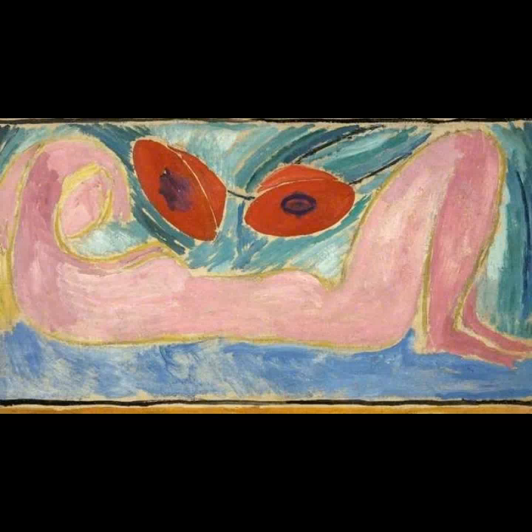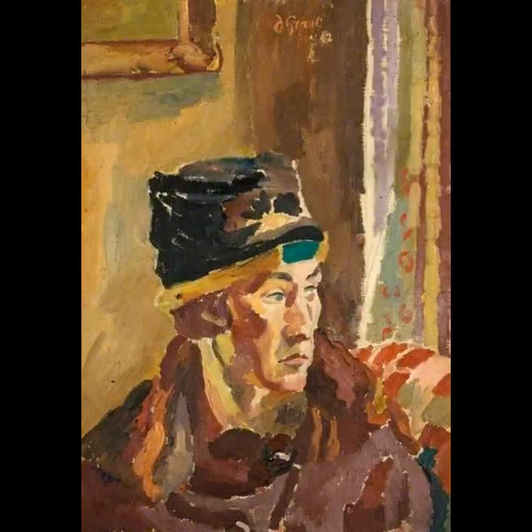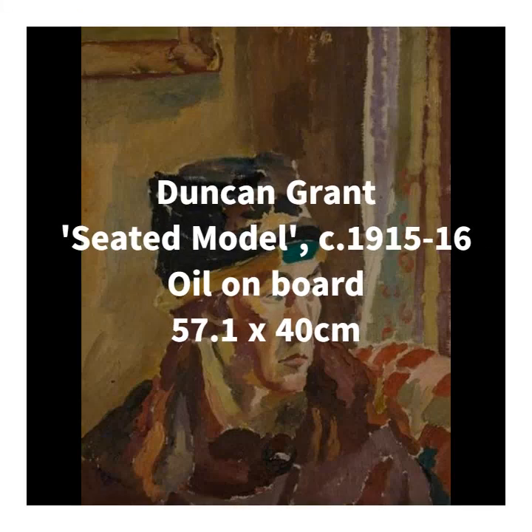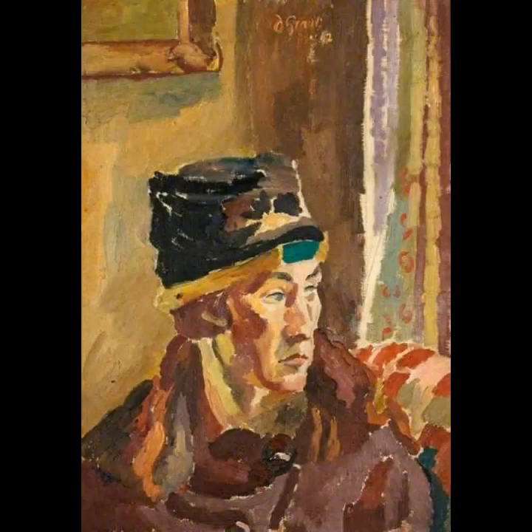Next, I want to look at this gorgeous portrait by Duncan Grant, who was another artist who was really influenced by Fry's Post-Impressionist exhibition in 1910 — so much so that he, along with Vanessa Bell, was included in the second Post-Impressionist exhibition in 1912. And this was also the same year that he began painting with Bell, with whom he would go on to run the Omega Workshops at Charleston Farmhouse.